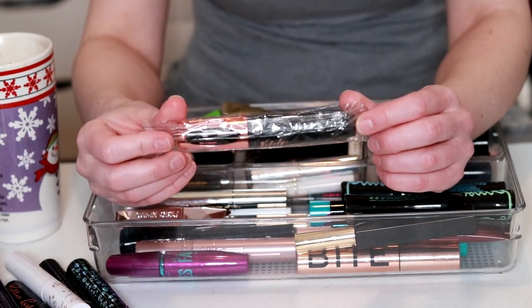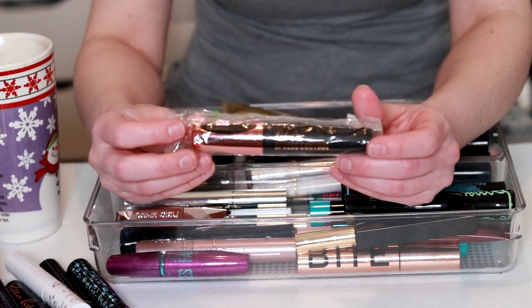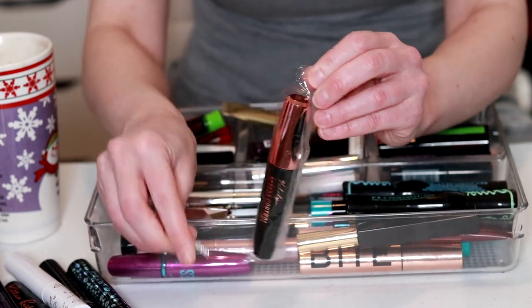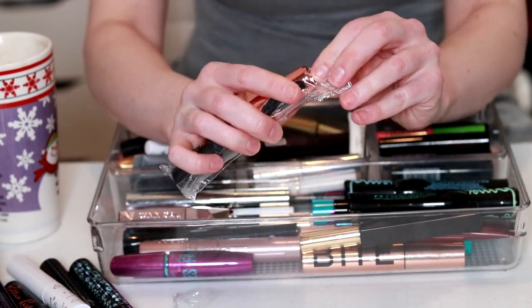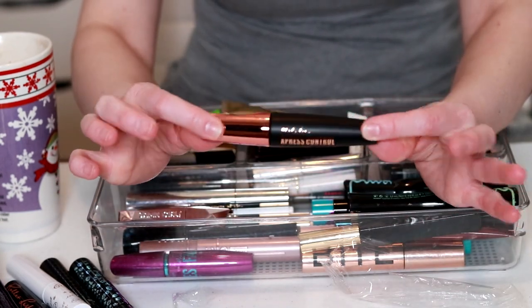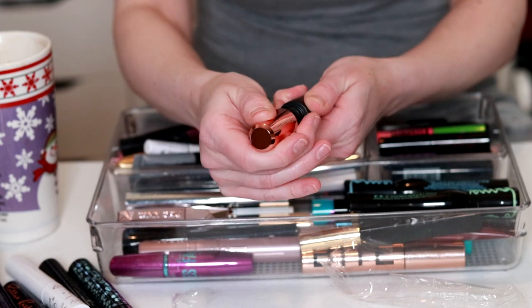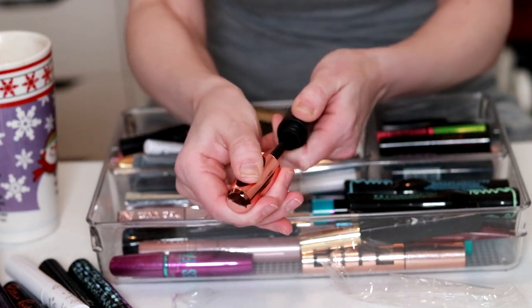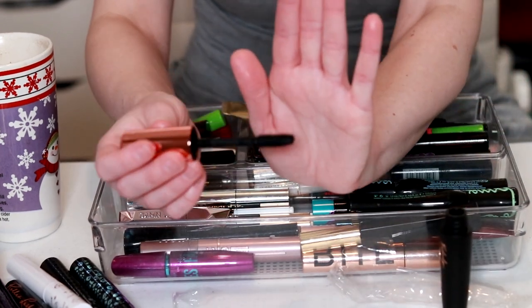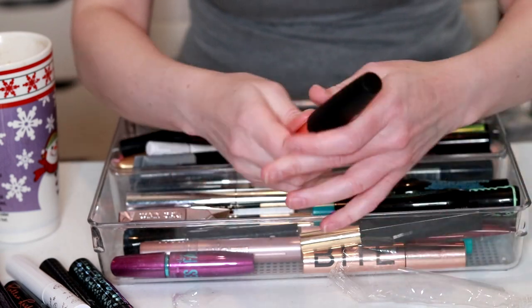This one I got off of Wish — it's supposed to be super volumizing and I haven't even opened it yet. Should we open it for the sake of the video? The tube looks pretty legit but it feels super cheap. Oh — it's super dry. Okay, so that's trash. I'm glad I actually checked that out because I was probably going to keep it.